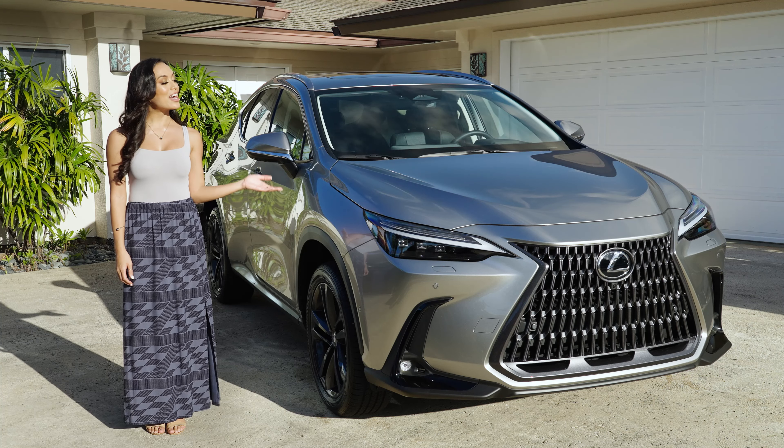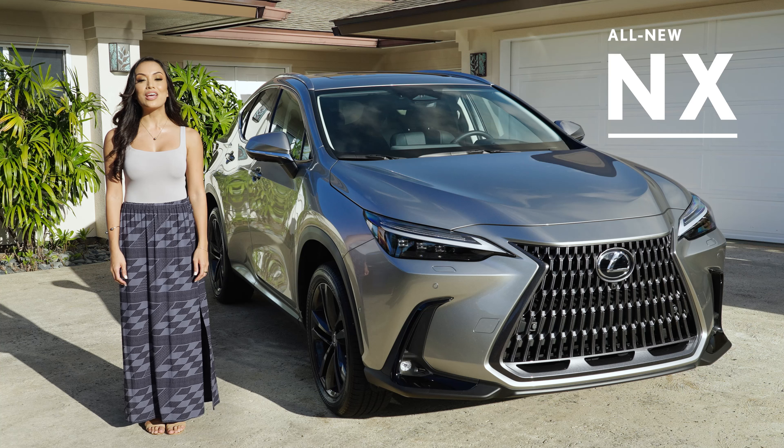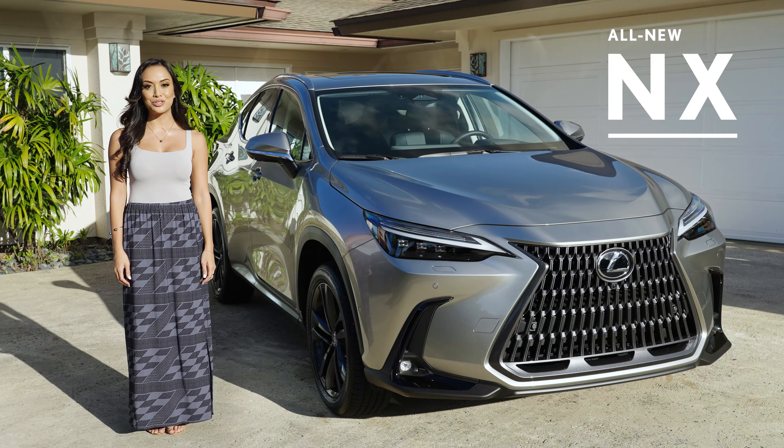In this ever-changing world, it's exciting to see just how much Lexus is evolving with it. Introducing the all-new, redesigned Lexus NX. Let me show you around the next-generation Lexus NX, Hawaii's favorite compact luxury SUV.